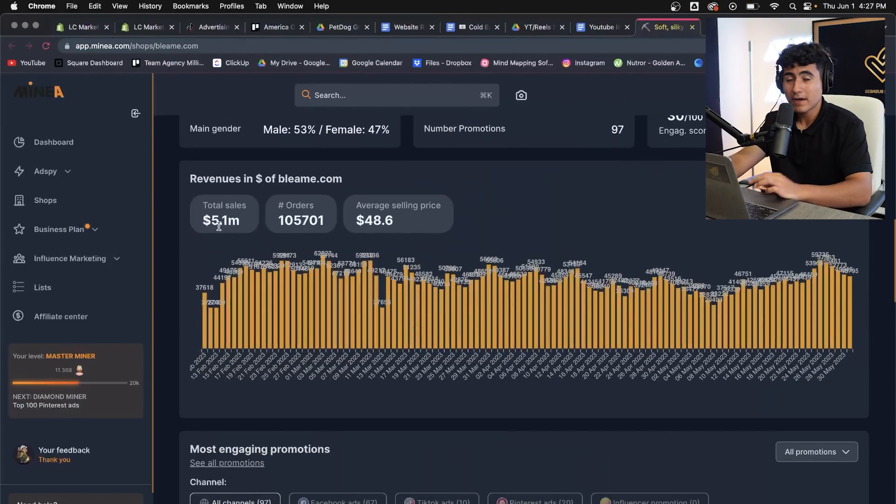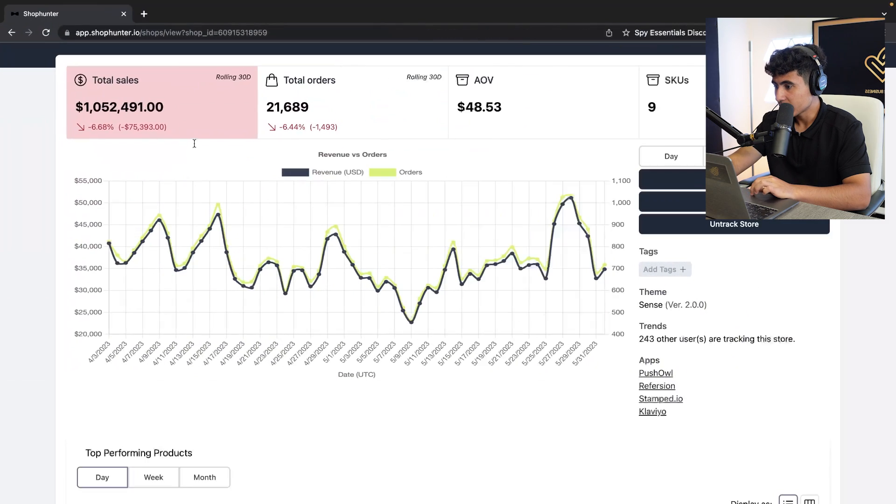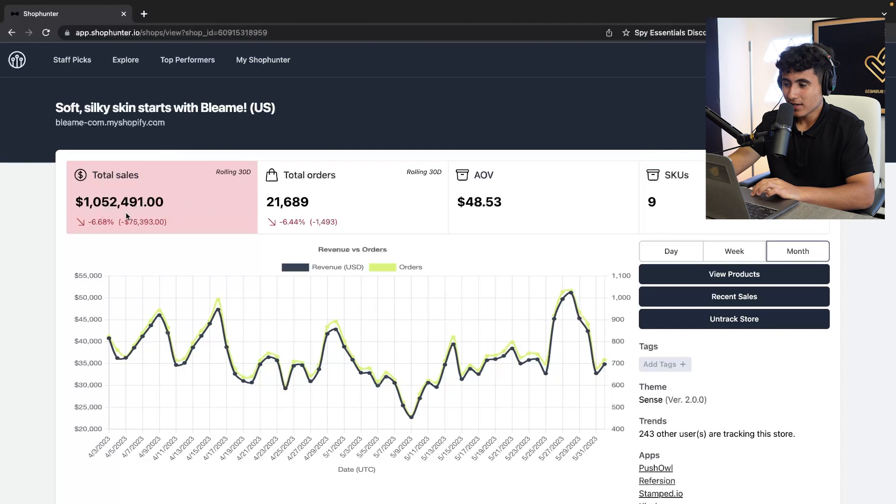You can also check on Minea — they've made $5.1 million in sales overall. If we go to ShopHunter, another tool I use to track store revenue, we can see that today they made $34k, so they're a little down today, but during the month they made over $1 million in sales. They're down about 75k, or 6%, since last month.